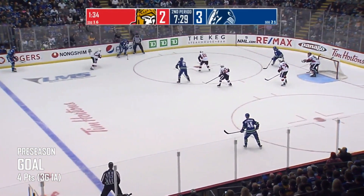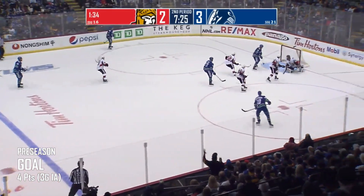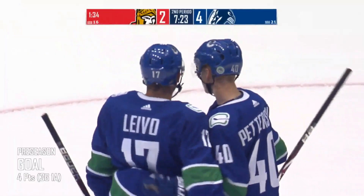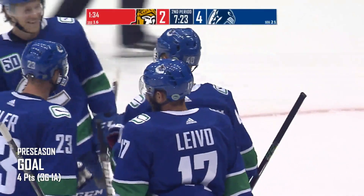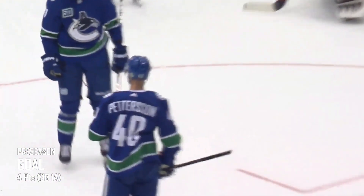JT Miller with a face-off win. Left point for Alex Edler. Down the boards for Besser, then back to Edler at the line. Across to the right circle, Pedersen with a one-timer, he scores! Elias Pedersen drops the boom on his former teammate. Anders Nielsen didn't have a chance. And the Canucks take a 4-2 lead with 7:23 to play in the second period.